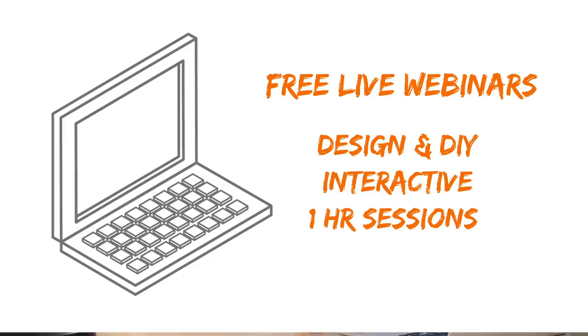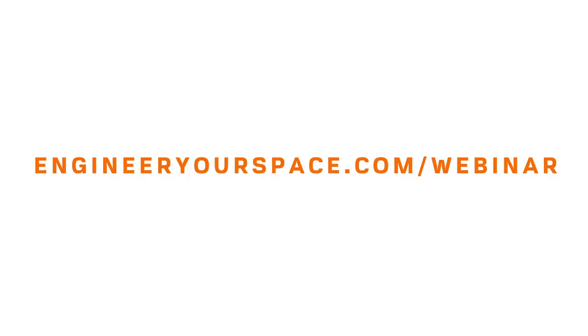Before I dive into this project, I wanted to share something new that I'm doing. I'm now offering free live webinars — one hour long interactive design sessions where I share more tips and ideas on how to make your home more beautiful and functional. I hope you'll join me for my next one at engineeryourspace.com/webinar.